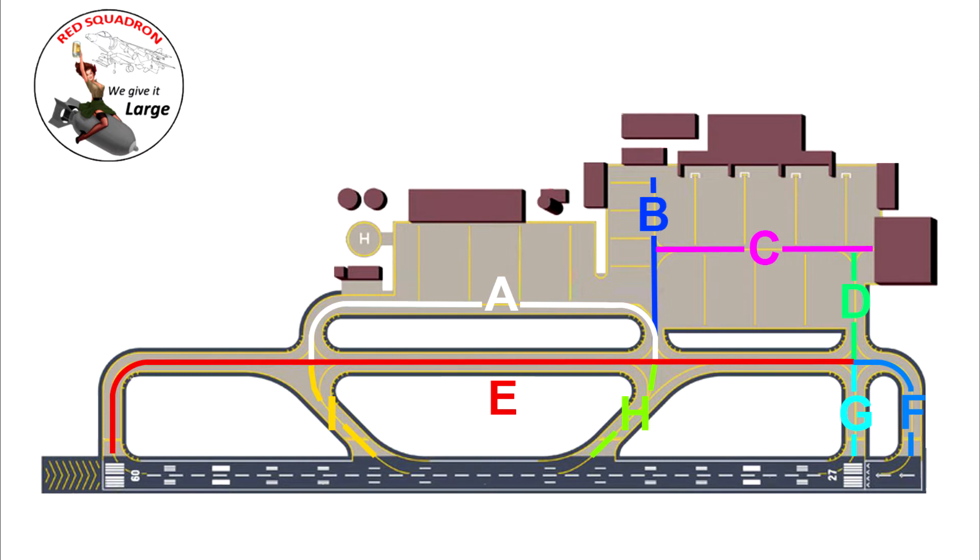Taxiway Echo is indicated running down the length parallel with the main runway from the 09 threshold, and at the Delta end you've got dedicated taxiways Golf and Foxtrot which lead onto the runway. The slanted ones — taxiways India and Hotel — are the rapid exit taxiways. They're named alphabetically: Alpha, Bravo, Charlie and all that good stuff.